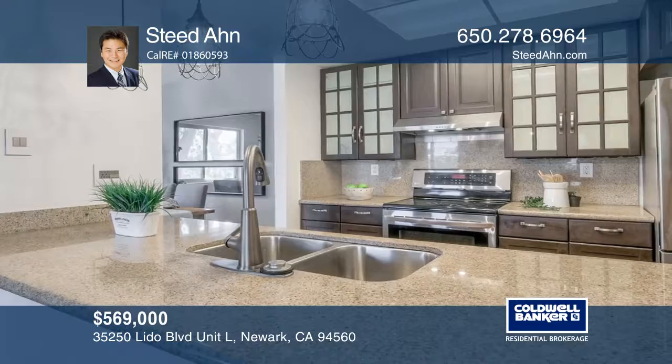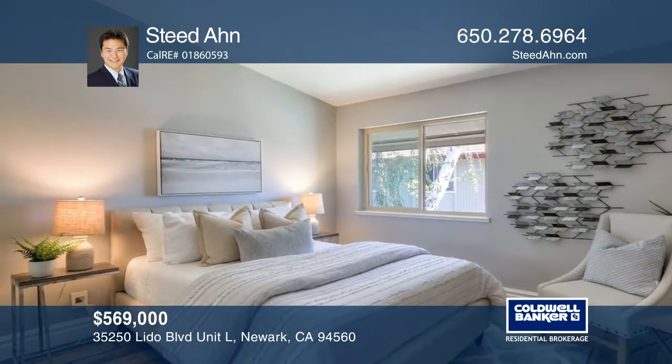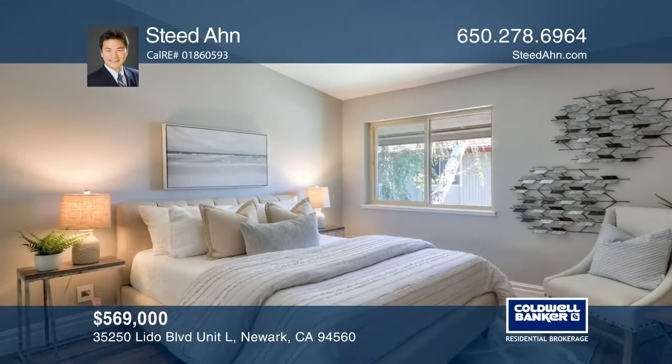It's conveniently located near the 84, Dumbarton Bridge, and 880. Great for commuters to Palo Alto, Menlo Park, and much more.